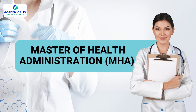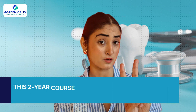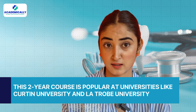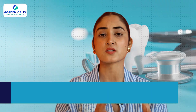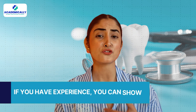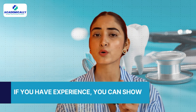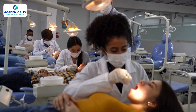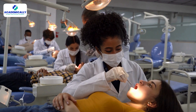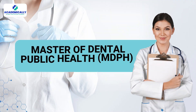Next we have the Master of Health Administration, which is MHA. It is a great alternative to the MPH. This two-year course is popular at universities like Curtin University and La Trobe University. The admission criteria usually include a bachelor's degree from a recognized university in health sciences, and relevant experience can also be considered. Completing this course can lead to a range of career opportunities in healthcare management.